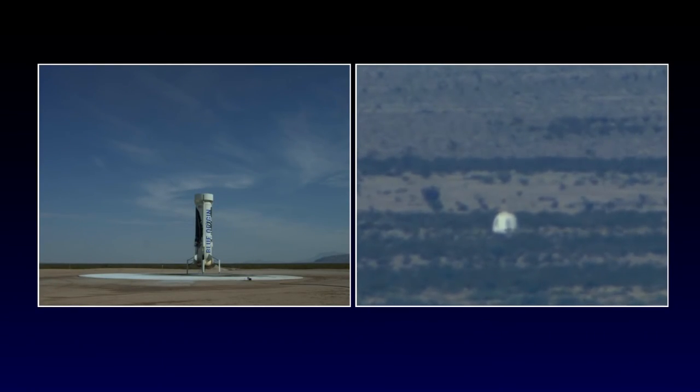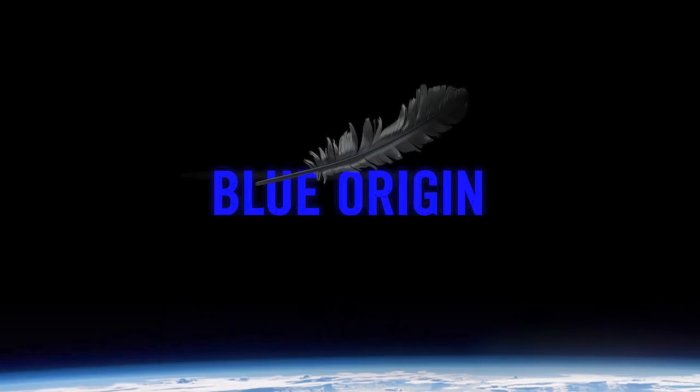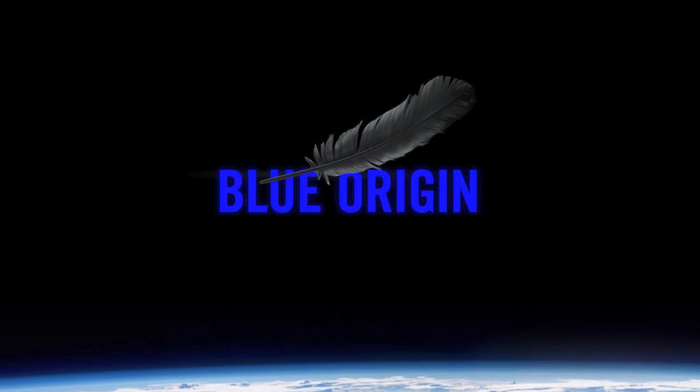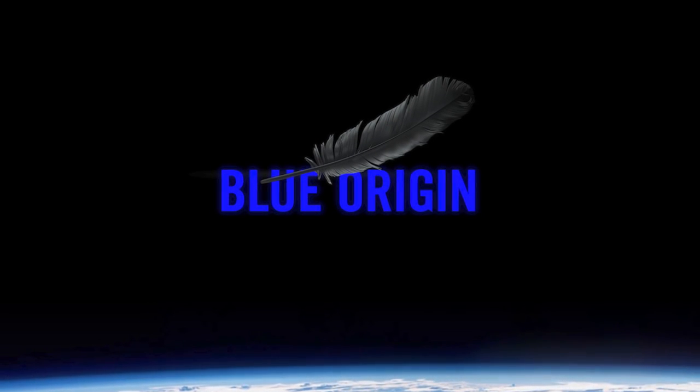Well, on behalf of all the hard-working team at Blue Origin, thank you for joining us today everybody on the internet for our live broadcast of our New Shepard rocket flight. If you're interested in learning more and keeping up to date with our progress, please be sure to sign up on our website for email updates. And until next time, gradatim ferociter. Thank you.